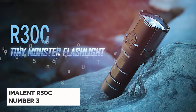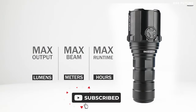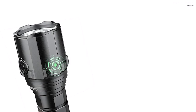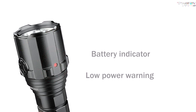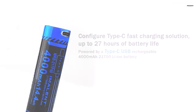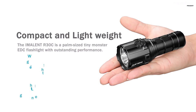The Handheld R30C emerges as the 3rd best tactical flashlight, weaving brilliance and resilience into its compact design. Weighing a mere 7 ounces, this palm-sized marvel harnesses the power of 3 American Luminus ST70 LEDs, delivering a staggering 9,000 lumens. The R30C's beam extends an impressive 612 yards, making it an unparalleled everyday carry LED flashlight. From a gentle 150 lumens to a blinding 9,000 lumen turbo mode, it offers a spectrum of lighting options.